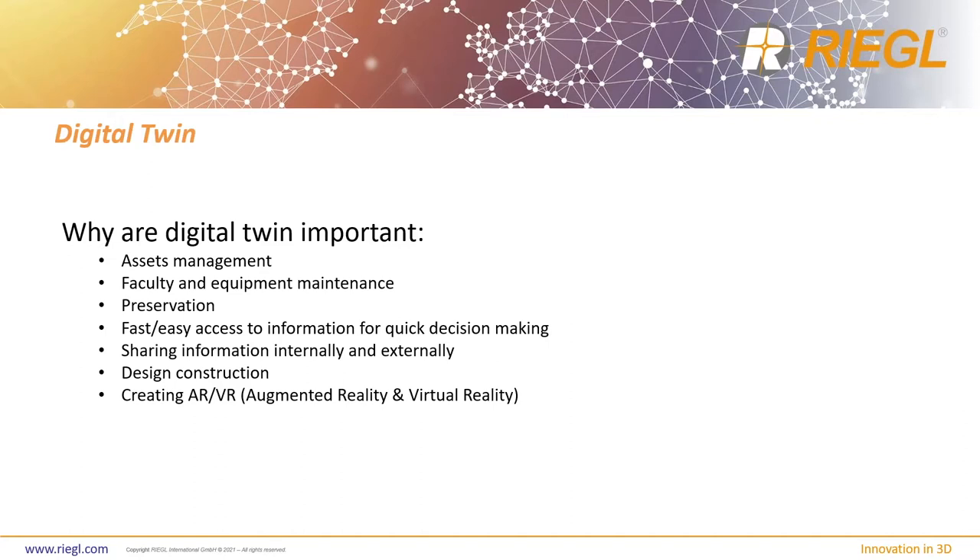Facility and equipment maintenance is also key. If you have a large 20,000-square-foot facility, there are filters to change and everything inside a building needs maintenance. Having all that information at the tip of your finger helps you make decisions efficiently and accurately. And preservation — heritage preservation — is a huge and important thing, because some of these old facilities and monuments don't have drawings anymore, or those drawings are lost. So it's important to document heritage locations and monuments so that if anything catastrophic happens, you can always replicate and rebuild them.